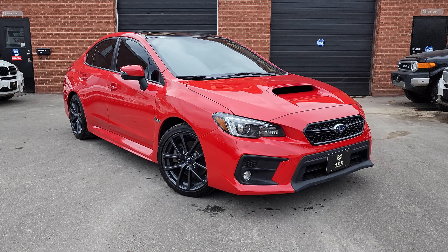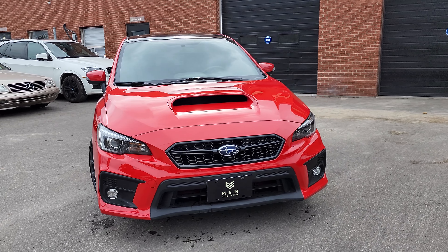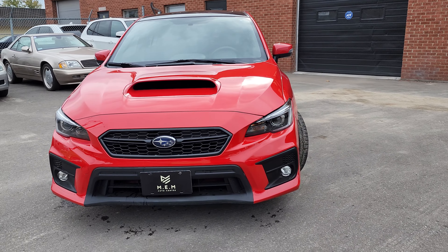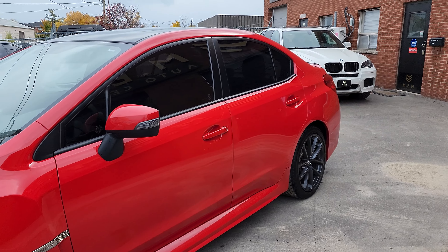This is a video walk-around of the 2019 Subaru WRX Sport Tech Limited. It's a fully loaded car. It has the nice adaptive LED headlights and a really nice red color.